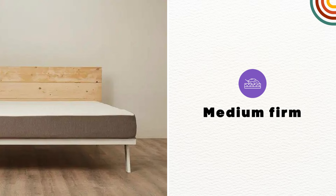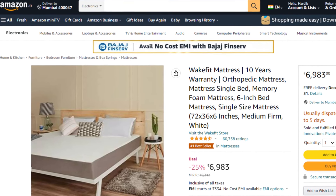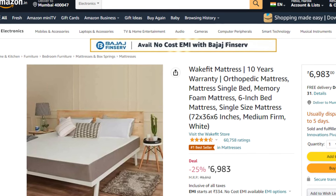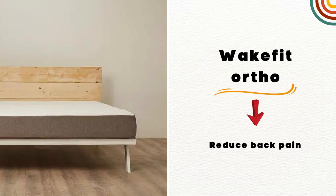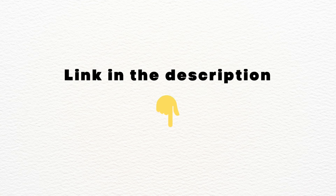It comes with medium firm comfort. Wakefit Ortho comes with 4 different thickness options: 5, 6, 8, and 10 inches. As of now, it has 4.5 star ratings with 60,000 plus positive reviews. It starts from 7,000 rupees. So the bottom line is, if you are struggling with a back pain problem, then Wakefit Ortho will be the best choice for you. Check out the link in the description to know the latest price.